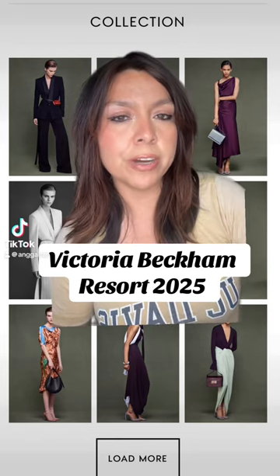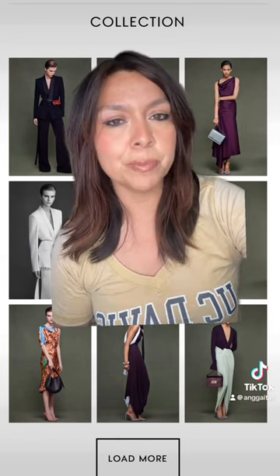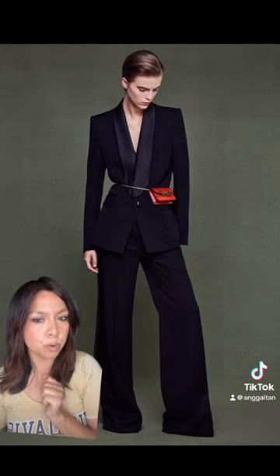Victoria Beckham Resort 2025 recently debuted and we have to see some of the looks. I'm just going to start off by saying I think I loved the majority of this collection.